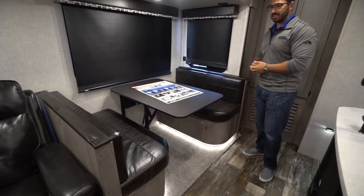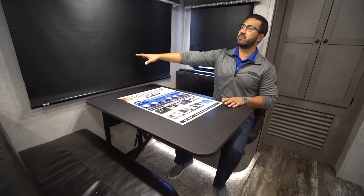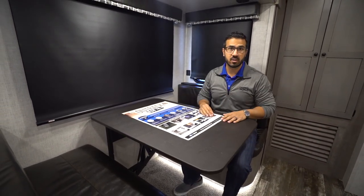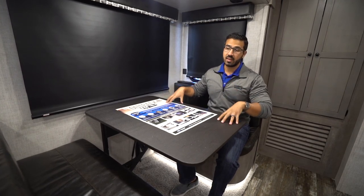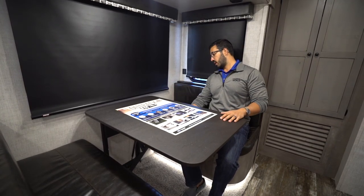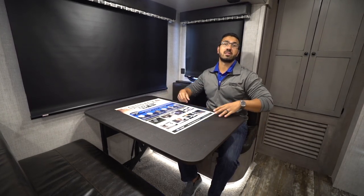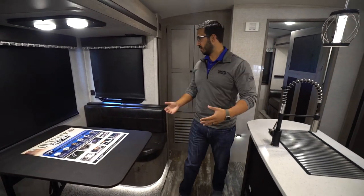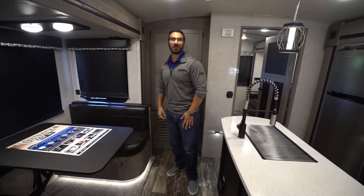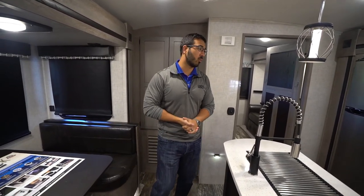Right next to the theater seats is your dinette. It's a campsite dinette, which I enjoy because this is the view I want — looking out to my campsite, not at my neighbor's, when I'm having my morning coffee. There's plenty of room for four people to easily sit here. The table drops down; it's a dream-style dinette, very simple and easy to use. You just flip a lever, push it down, put the cushions on top, and it creates a sleeping space — great for children or if you have a pack-and-play.